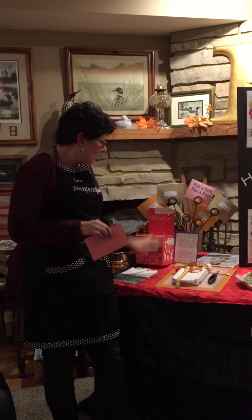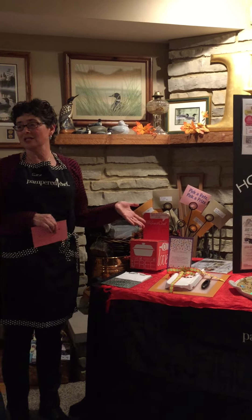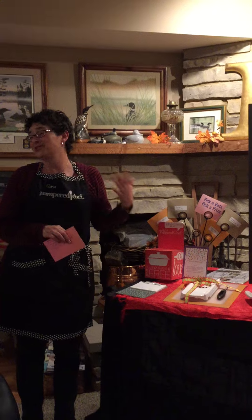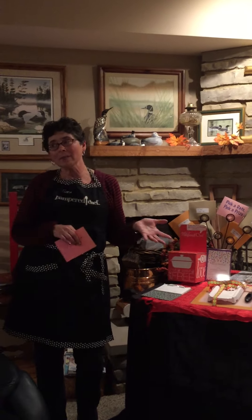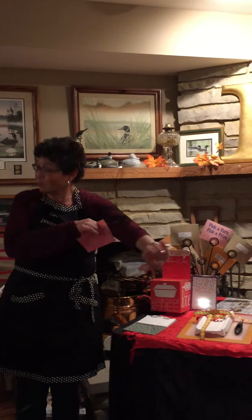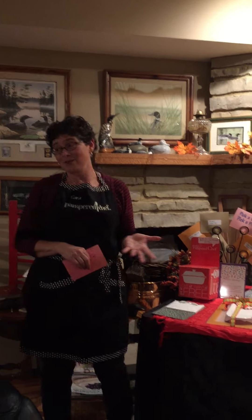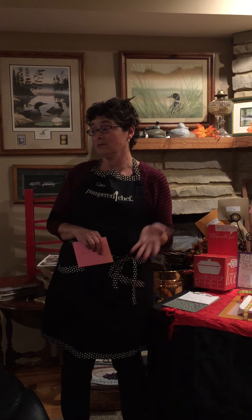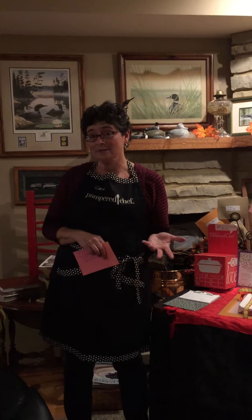I always have a drawing on my table. I used to do a specific item but now I just do a gift certificate — it's a lot easier, and it's something I can mail if they want. Usually I can get them into buying something more than $15 worth, which is always helpful, and maybe even hosting a show. I'll say, 'If you host a show, I will double your gift certificate,' and a lot of times that will pull them in.